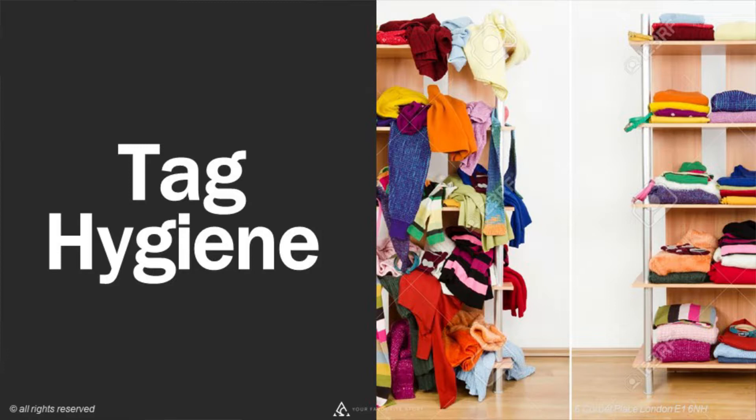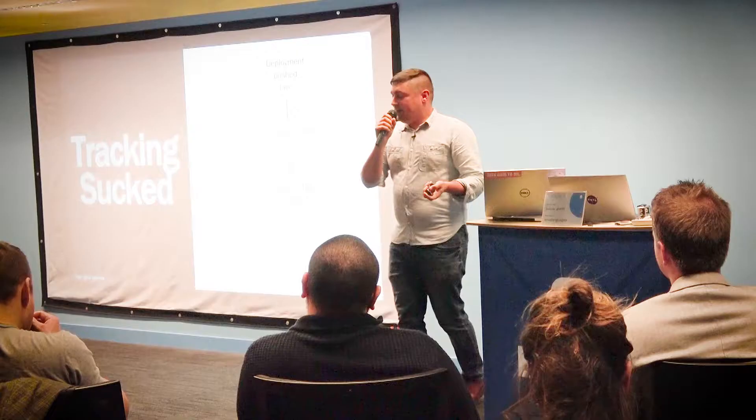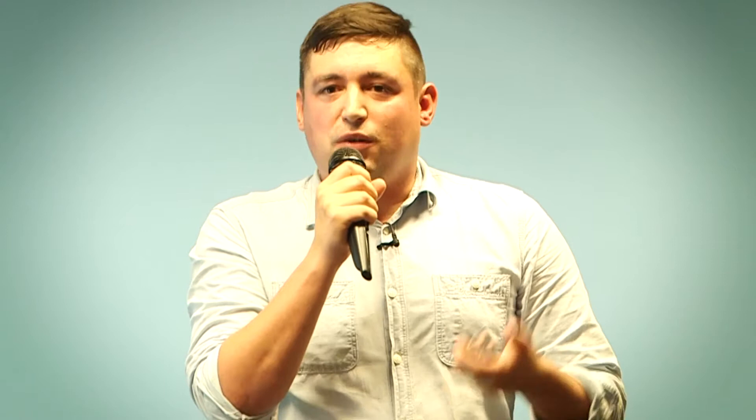The next stage was tag hygiene. In the pilot, tracking was awful — we went live and just couldn't report on anything. The standard flow should be: deployment goes live, analyst tests tracking, gives the thumbs up, you collect data, then report. What was actually happening was: analyst checks tracking, creates a bug list, bugs go off to be fixed, it loops back — and each loop took a week. So effectively we'd go live and it was a week before we could figure out what was going on.